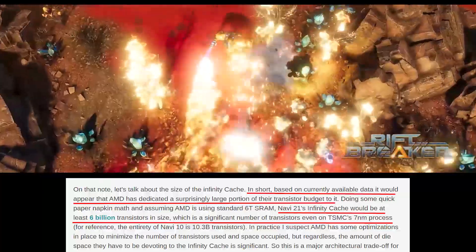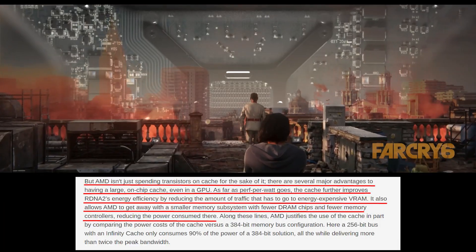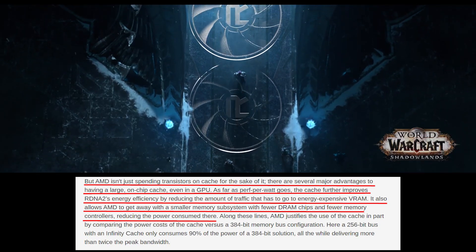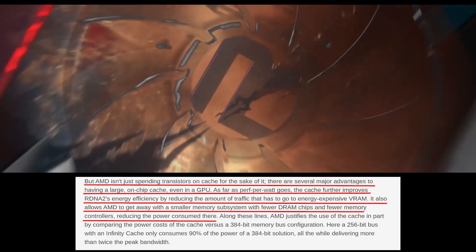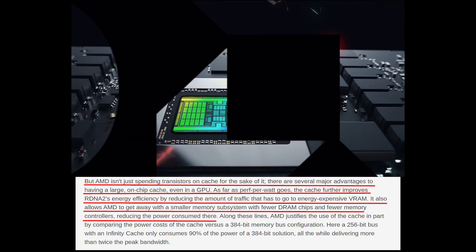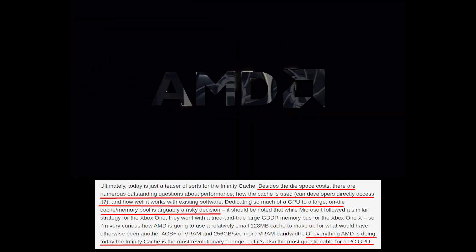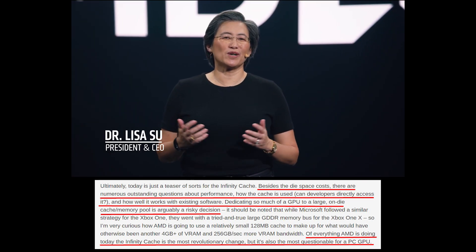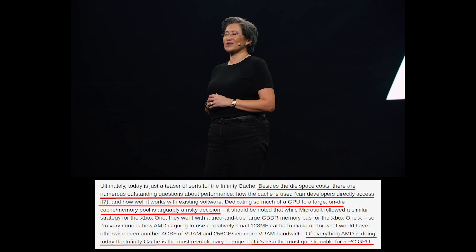Navi21 has 28 billion transistors total, so the Infinity Cache is roughly about 20% of the die. AnandTech also notes: 'AMD isn't just spending transistors on cache for the sake of it. There are several major advantages to having a large on-chip cache, even in a GPU. As far as performance per watt goes, the cache improves RDNA2's energy efficiency by reducing traffic to energy-expensive VRAM, and allows AMD to get away with a smaller memory subsystem with fewer DRAM chips and fewer memory controllers. However, there are numerous outstanding questions about performance, how the cache is used, whether developers can directly access it, and how well it works with existing software. Dedicating so much of a GPU to a large on-die cache is arguably a risky decision — the Infinity Cache is the most revolutionary change, but also the most questionable for a PC GPU.'